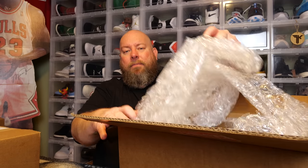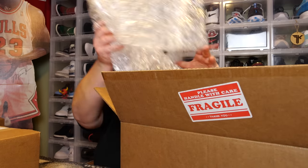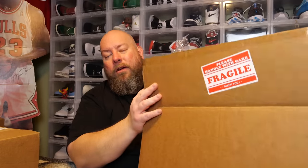Here we go — this is the Grail Box. They haven't released any boxes in about two months, nothing since around November of last year. Grail Box always packs fantastically; they always use a bunch of bubble wrap and they're not scared to use it.